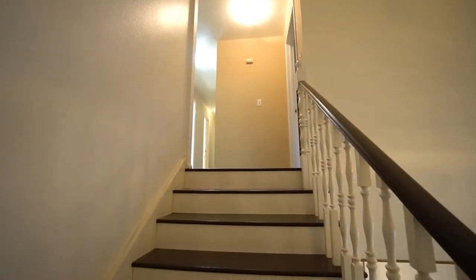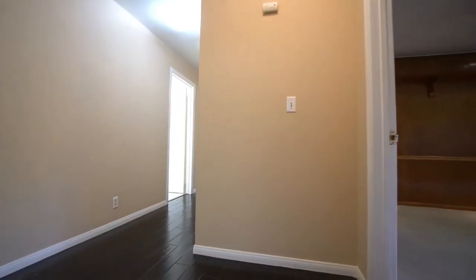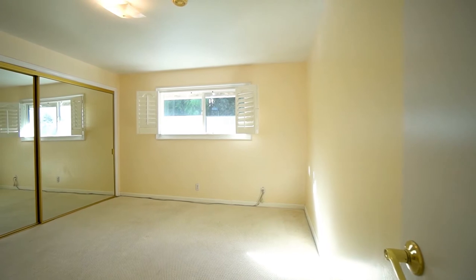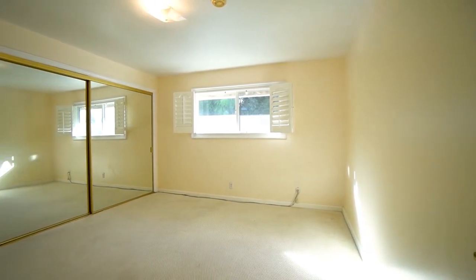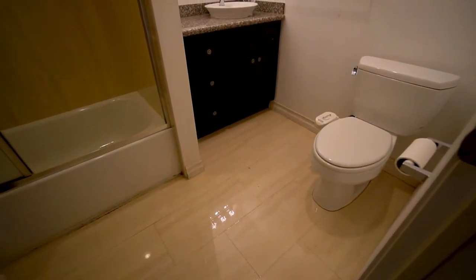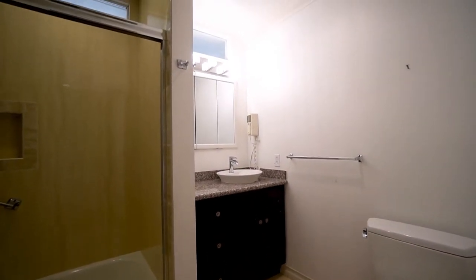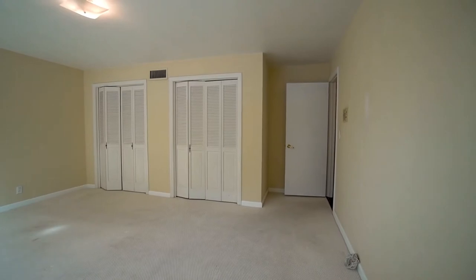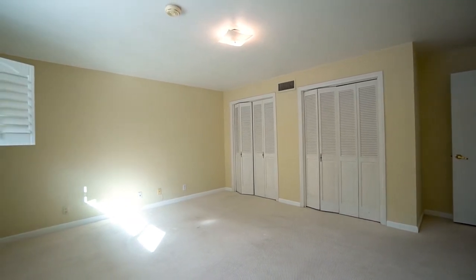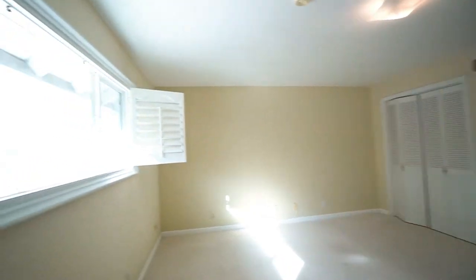Let's visit upstairs. As we go upstairs, there are three bedrooms and the master. Here is one of the bedrooms — you can see how bright and spacious it is. This house has six bedrooms and six baths altogether. Here's another bedroom and bathroom combined — very spacious, very light and bright, with a view of the tennis courts and outside.